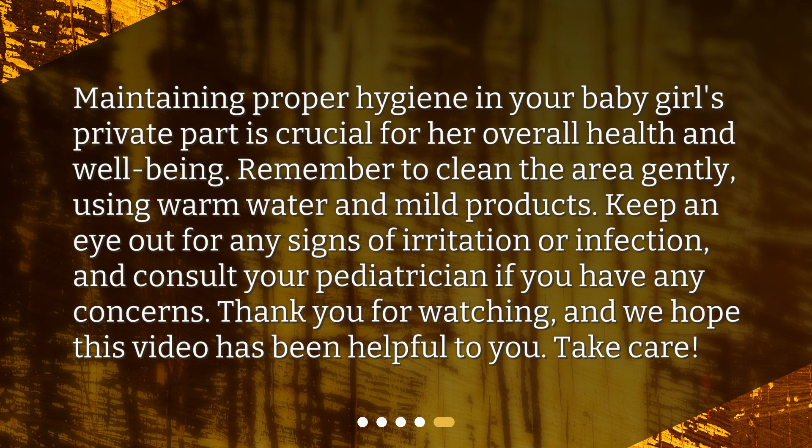Maintaining proper hygiene in your baby girl's private part is crucial for her overall health and well-being. Remember to clean the area gently, using warm water and mild products. Keep an eye out for any signs of irritation or infection, and consult your pediatrician if you have any concerns. Thank you for watching, and we hope this video has been helpful to you. Take care.